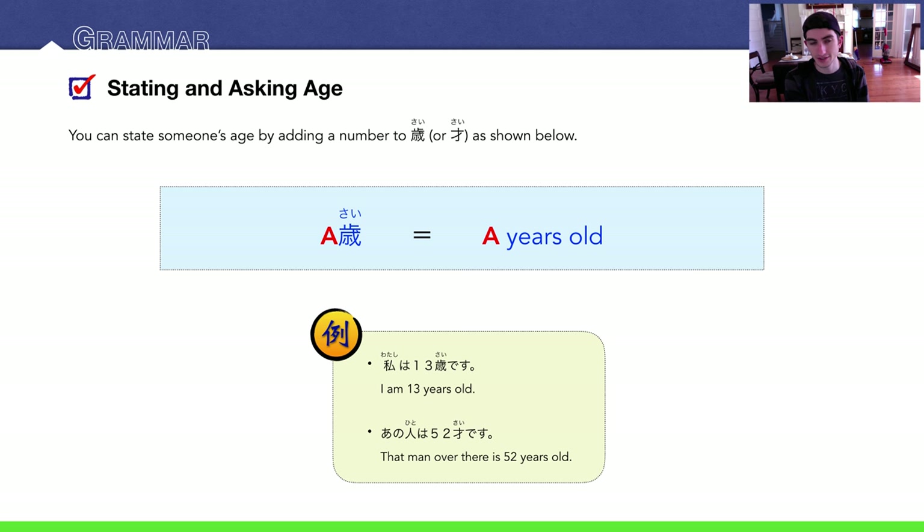Now, there are two kanji characters for the word sai. Originally it was this more complicated character, but that was kind of hard to write — kind of mendokusai, troubling. So they created a more simplified version. You are totally welcome to write the simplified version. Usually the more complicated original appears on forms and official documents, while people just write the simpler one day-to-day because it's so much easier — just three strokes.